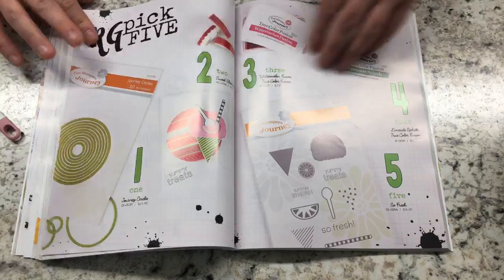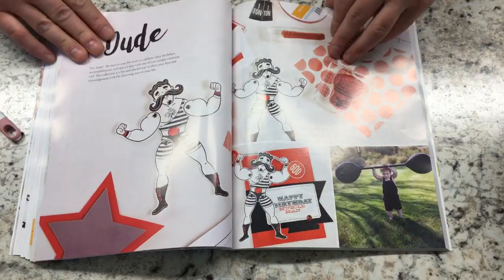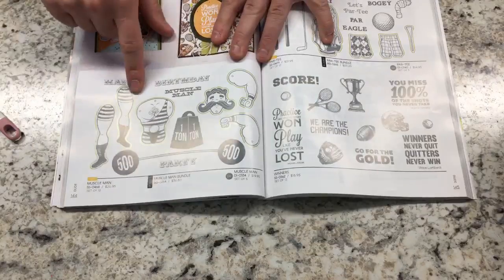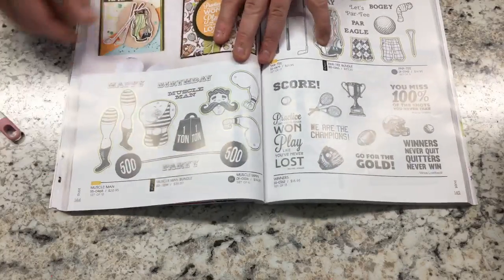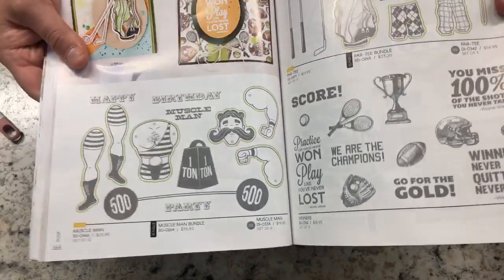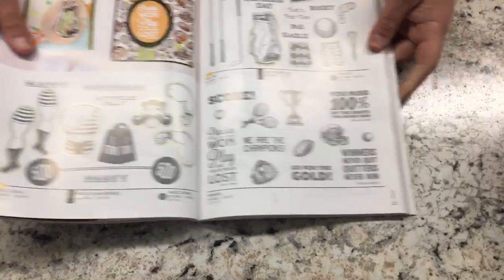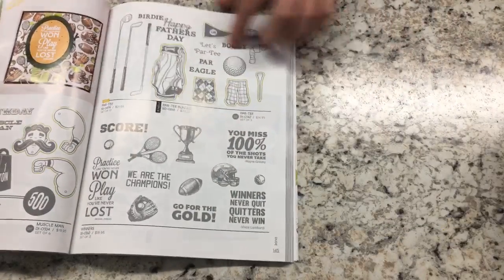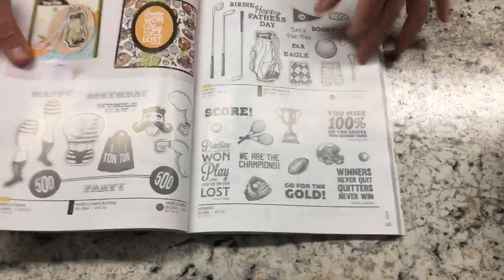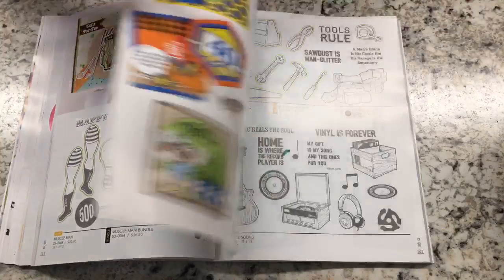We have one of the biggest catalogs on the market, so there's a lot of stuff. In the dude category this year there's The Man — what's cool is it's a stamp set where you can actually pin the guy together using brads. There's also Par Tee, which is a golf-themed set — I'm not a golfer, but for many stampers their husbands, grandfathers, and dads are golfers, so it's a great set to have.